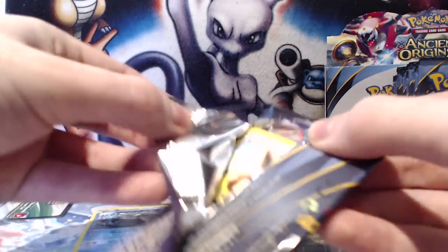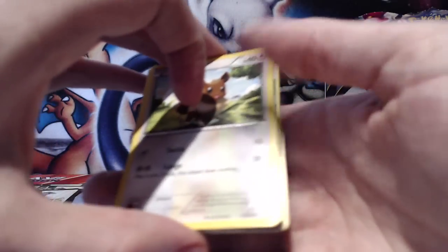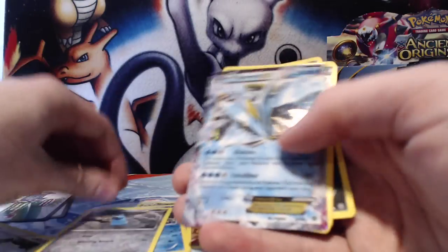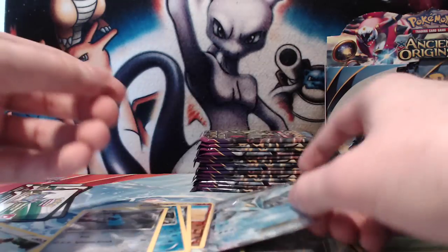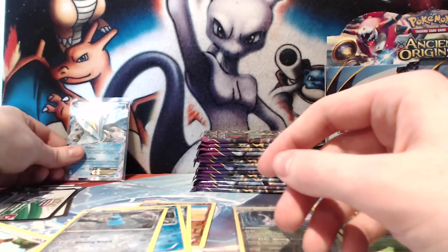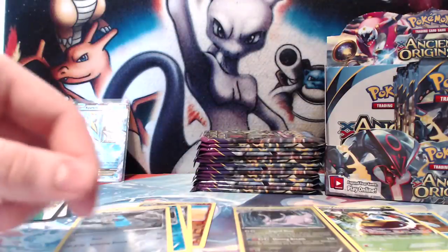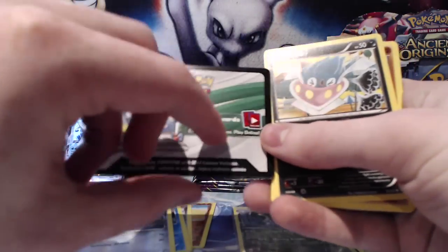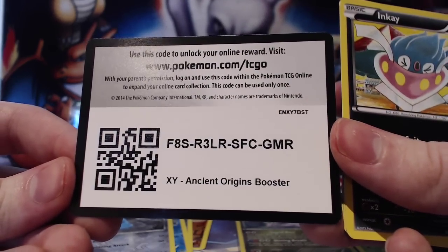I will actually be giving away a couple of codes in this video, so stay alert — it could happen at any time, basically whenever I feel like it. I believe PTCGO is currently down and they're updating it soon, so by the time I upload this we should get something. It looks like we've got our first glamorous card — unfortunately it's one I already have and not a very playable card. That's our second Kyurem EX overall. And here we go guys, the first code to be revealed!